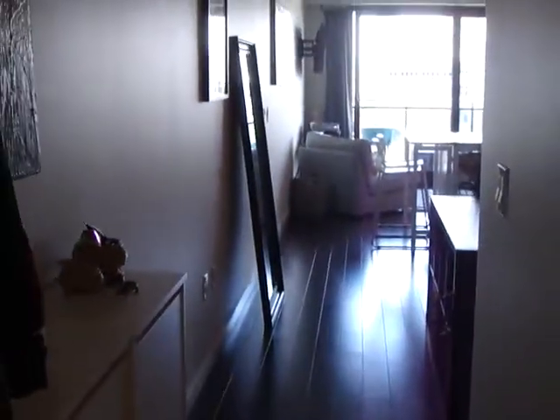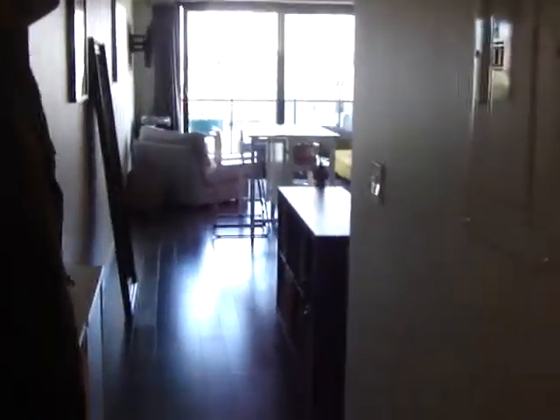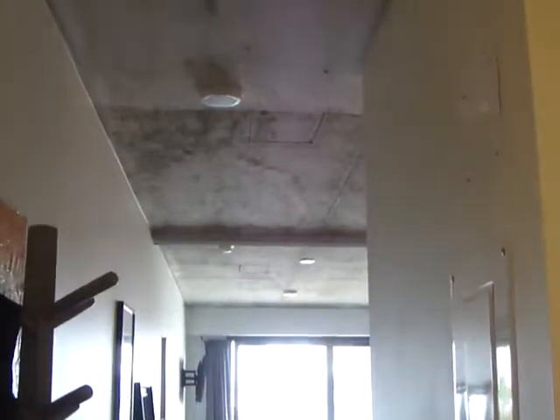Here we're going into the unit. As you can see, it's north facing, but look at how much light comes in — that's just looking right out into the balcony. We've got engineered hardwood floors, nine foot ceilings, and this is loft style with unfinished ceilings.